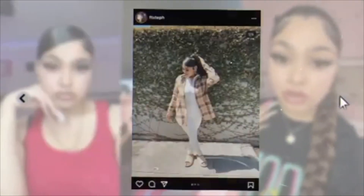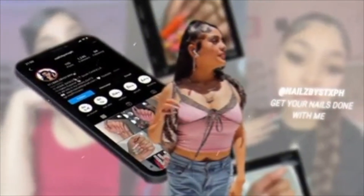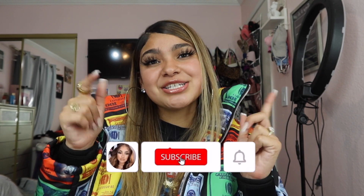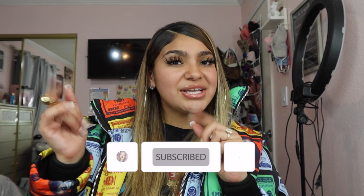I'm back with another video. Follow me on Instagram if you haven't, and make sure to follow me on all my social medias, which will be linked in the description.